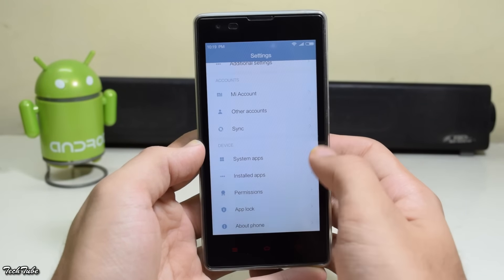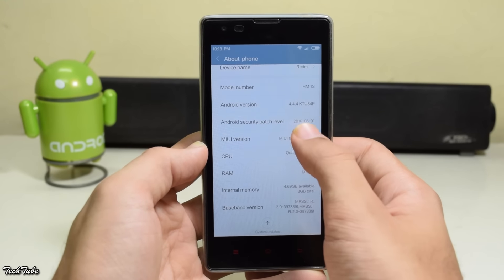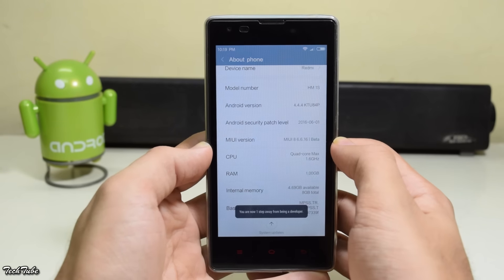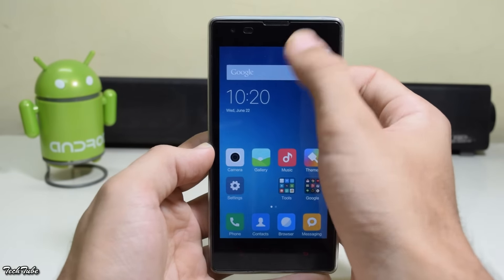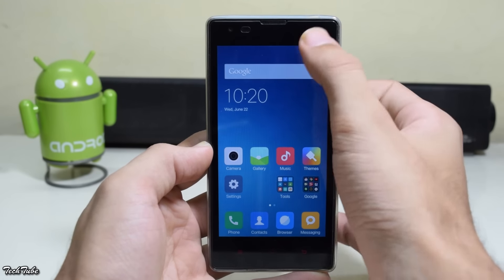It has finally booted up. Let's check the MIUI version — it says MIUI 8 Beta, but the Android version is still KitKat on the Redmi 1S, which is disappointing. Wi-Fi is working just fine, and so is the mobile data.